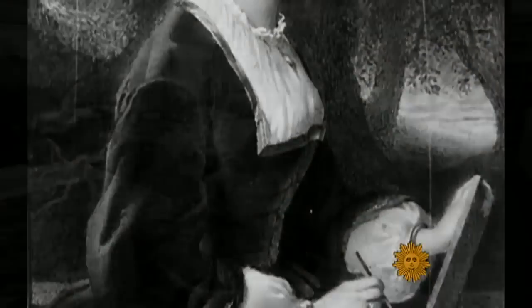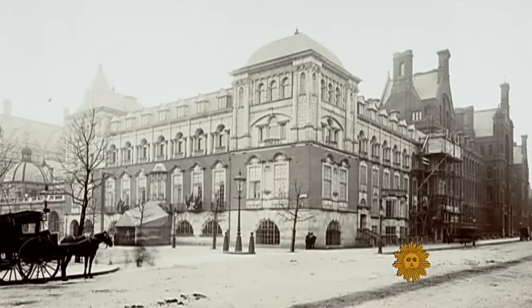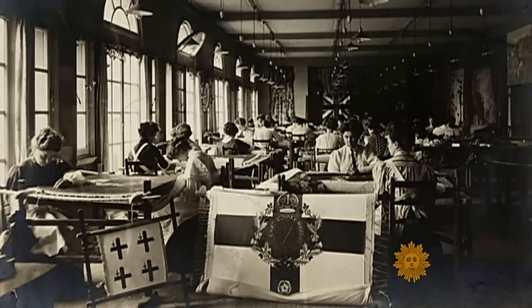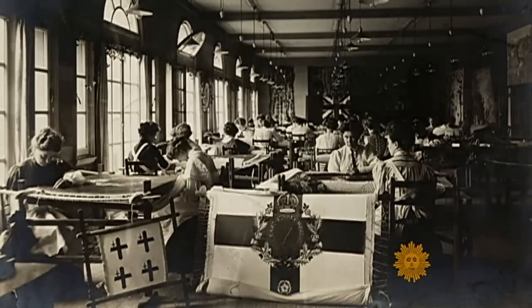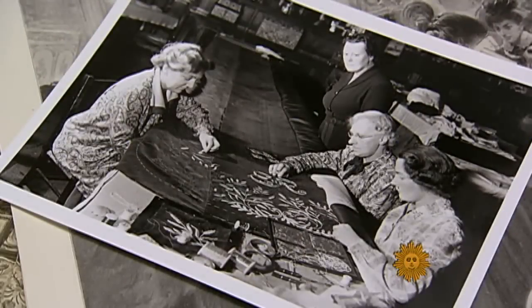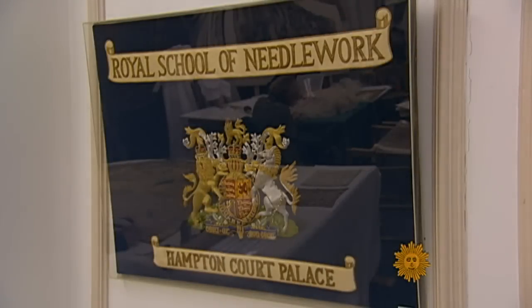So in 1872, Lady Victoria Welby opened the school with two goals in mind. One was to keep hand embroidery alive, and the other was to provide working opportunities for ladies who would otherwise be destitute. Once they were trained, the women could make a living producing embroidery. The school sold their work in its own showrooms and took on private commissions. Queen Victoria agreed to be the school's patron, and her daughter Princess Helena became president — which is how 'Royal' was added to its name.